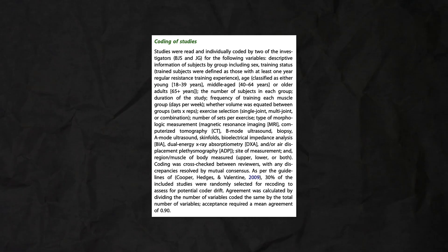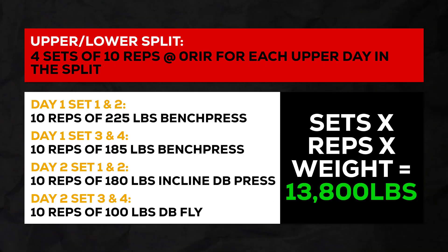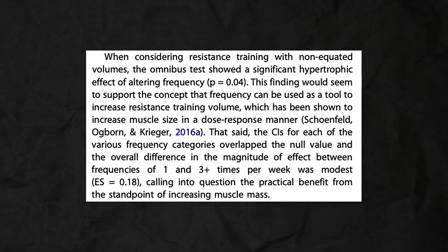Volume equated means that both groups — the higher frequency group and the lower frequency group — perform the same total tonnage, that's sets times reps times weight across the week. The reason this isn't necessarily realistic is that you do fatigue within a session. When you do the same sets and reps but do everything on one day versus spread out across three days, you may get more total volume across three days, simply because the fatigue from earlier in that session doesn't impact subsequent performance as much. To summarize, there are essentially no differences in hypertrophy between higher and lower frequencies, but you might notice very small differences potentially in favor of slightly higher frequencies of three or more times a week. The effect size was generally trivial, and the effect was more apparent in the lower body versus the upper body.